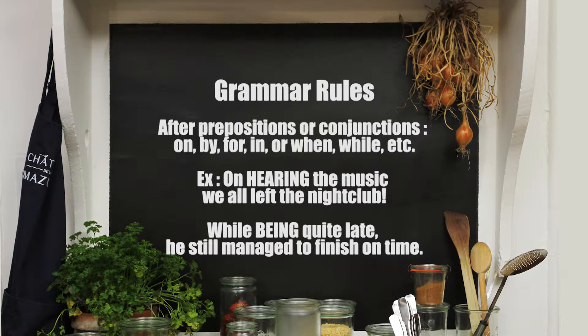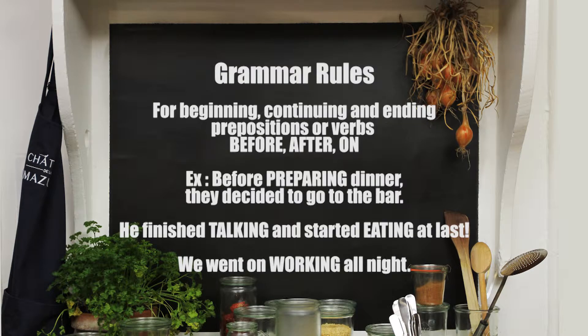After prepositions or conjunctions — on, by, for, in, or when, while, etc. For example: on hearing the music, we all left the nightclub. While being quite late, he still managed to finish on time. Before preparing dinner, they decided to go to the bar. He finished talking and started eating at last. We went on working all night.